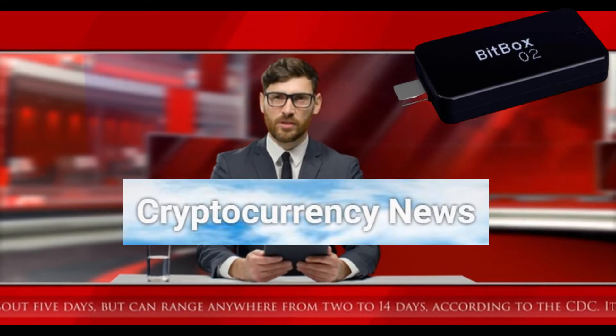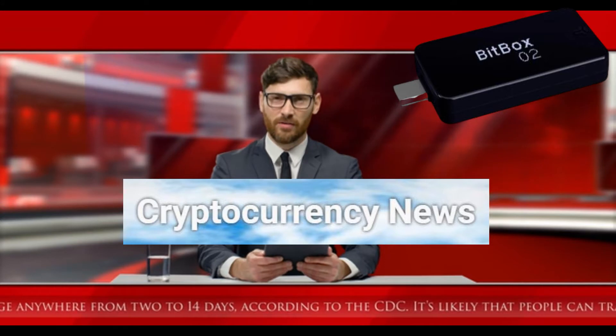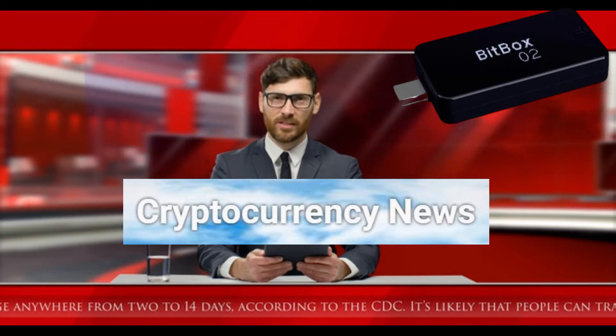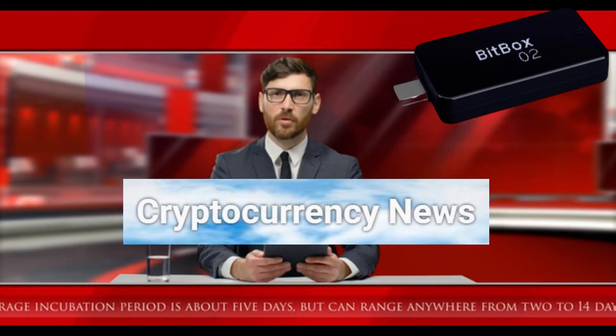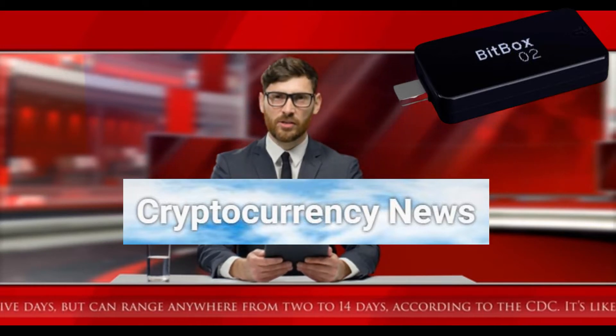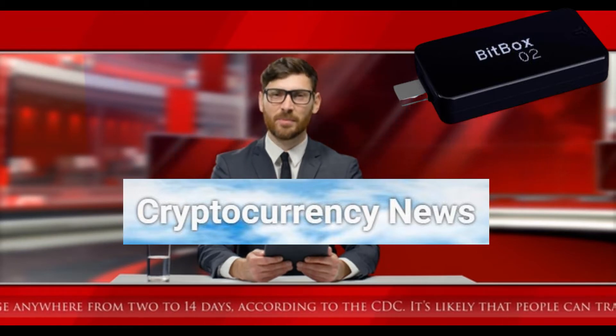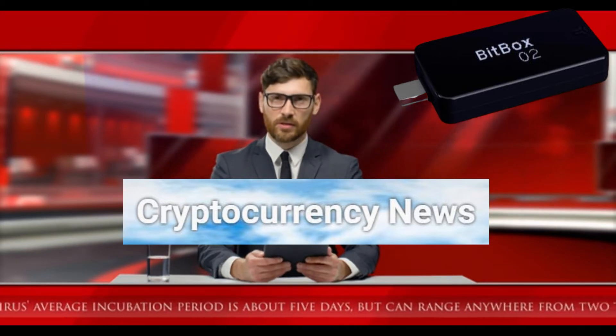Satoshi Labs paid a fee for the discovery of the vulnerability and on September 2 released updates that fix the problem. However, the KeepKey team has yet to patch the vulnerability, and according to the developer, says it is working on higher priority issues.